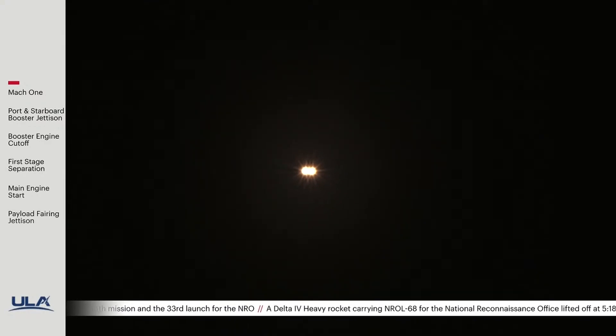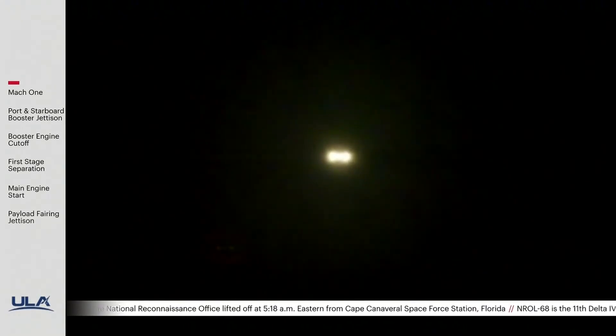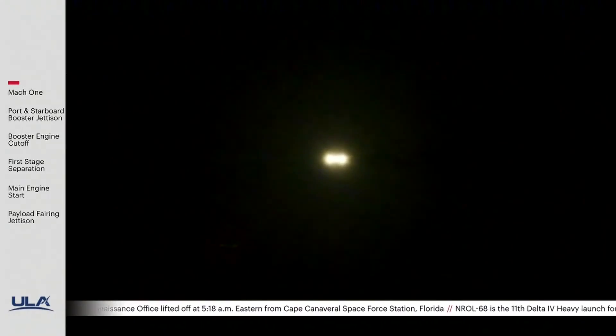We have three minutes remaining in the boost phase of flight. The rocket now weighs one half of what it did at liftoff, burning propellant at a rate of almost 5,000 pounds per second.